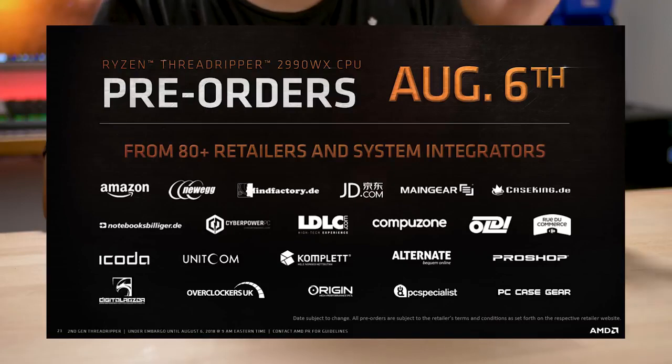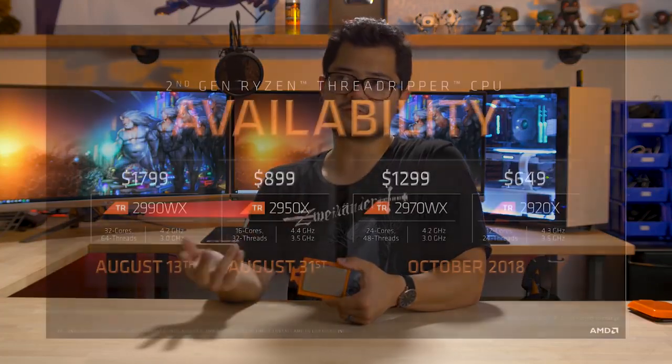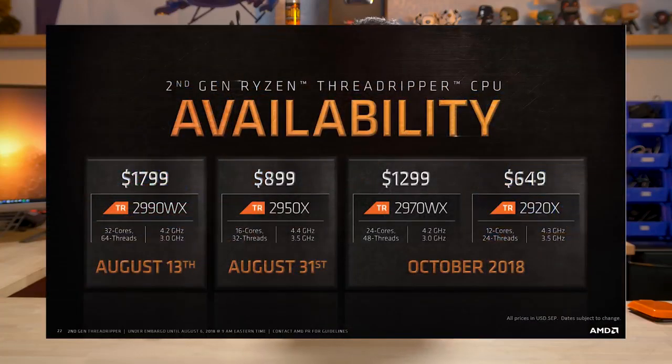You can actually pre-order the 2990WX right now — I believe that's gonna be launching August 13th, so it's right around the corner. This particular CPU, the 2950X, will launch at the very end of this month on August 31st. And then the other two CPUs we mentioned, the 2920X and the 2970WX, are launching later this year in October. I'll link the pre-orders in the description — there are a bunch of big retailers allowing these pre-orders right now, so go ahead and get them while they're hot.